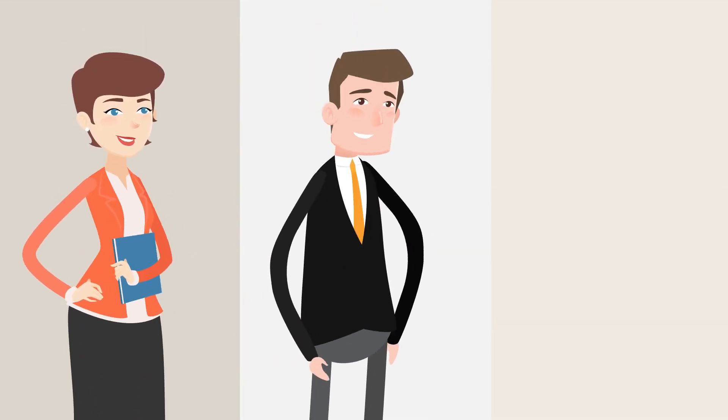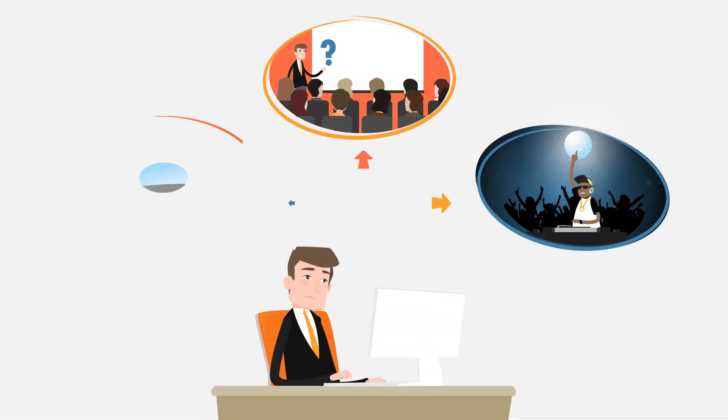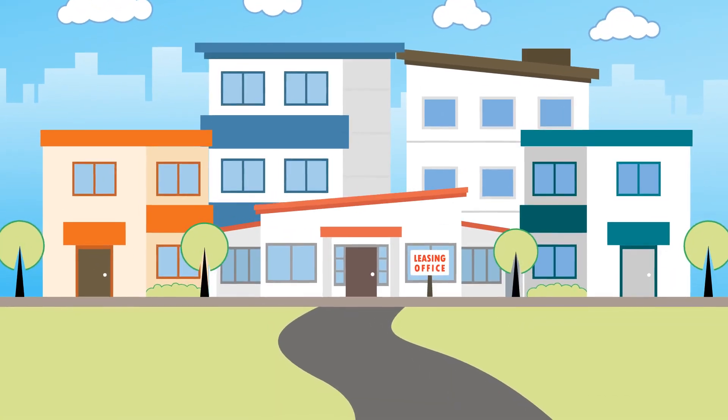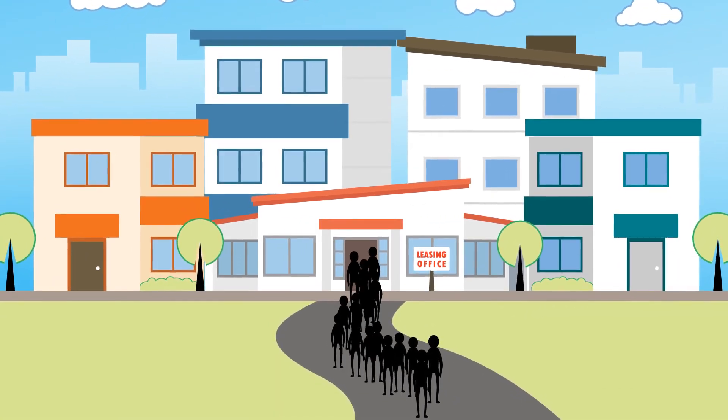Are you a property manager, owner, or developer? Is your property website integral to your marketing strategy? Did you know that your property website can be your number one way to attract new tenants?